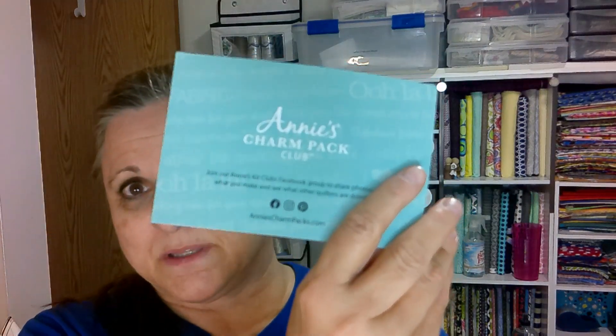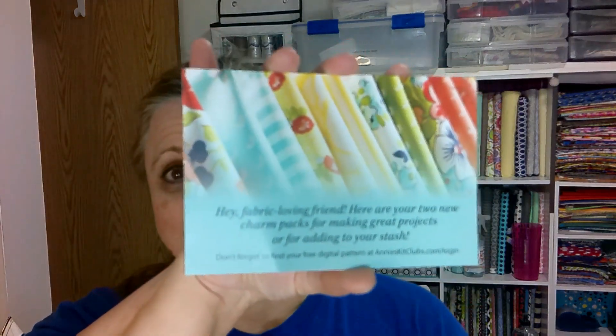So we get an account status — this is a Charm Pack Club, that's what this is all about. You can join Annie's Kit Clubs Facebook group and share photos of what you make and see what other quilters are doing. The card says: here are your two new charm packs for making great projects or for adding to your stash.